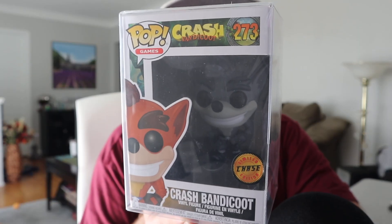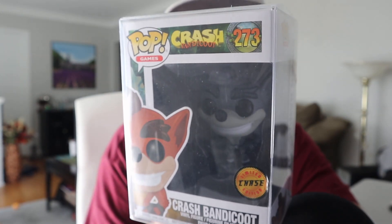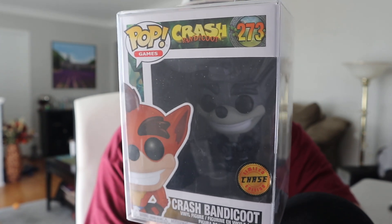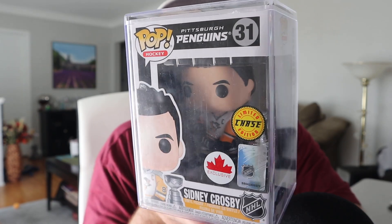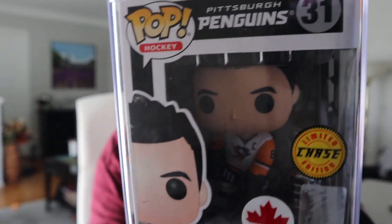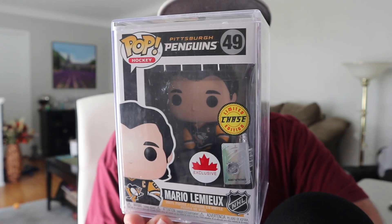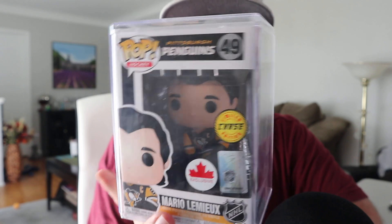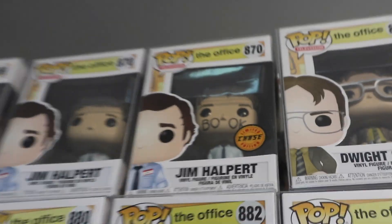The next pop chase is Crash Bandicoot in a black-and-white variant — I'm showing it at a sideways angle to avoid glare from my computer. As a Pittsburgh Penguins fan, for the entire Penguins NHL lineup there are two chases and I have both. First is the Sidney Crosby chase — behind the sticker you can see it includes the Stanley Cup. The other chase figure is Mario Lemieux, also from the Pittsburgh Penguins, and just like Sidney Crosby, the chase figure includes the Stanley Cup trophy.